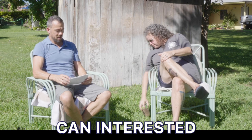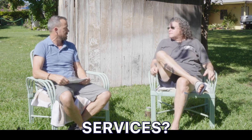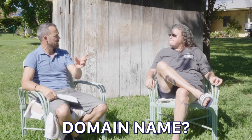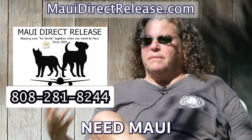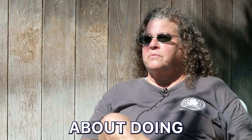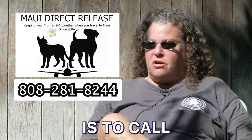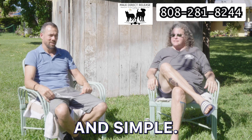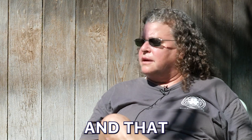How can interested individuals get in touch with you to schedule a consultation or learn more about your services? They can email me or call me — I get back to people pretty quickly. The website is MauiDirectRelease.com. People can contact us whether they need Maui Direct Release or Aloha Veterinary Care. The best thing for you to do is to call me. I'll get you guys set up, make it nice and simple, nice and stress-free. We actually even help with filling out the paperwork.